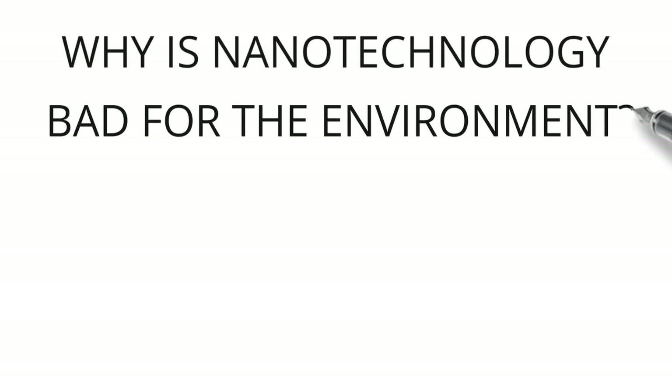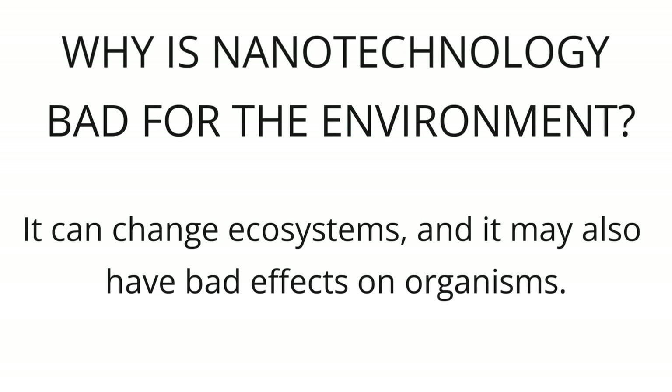Why is nanotechnology bad for the environment? Nanotechnology has a lot of advantages. However, research shows that the use of nanoscale materials can have different effects on the world around us. It can change ecosystems, and it may also have bad effects on organisms.